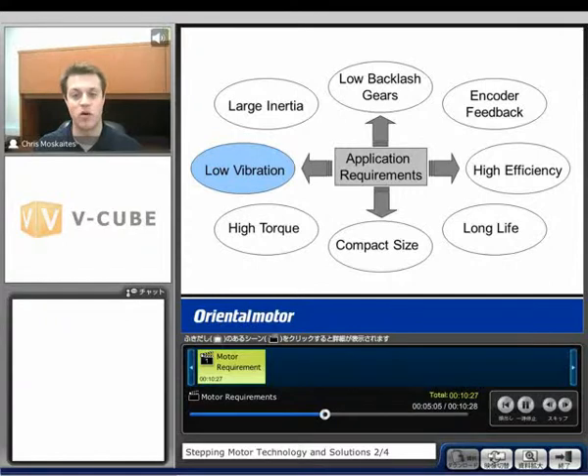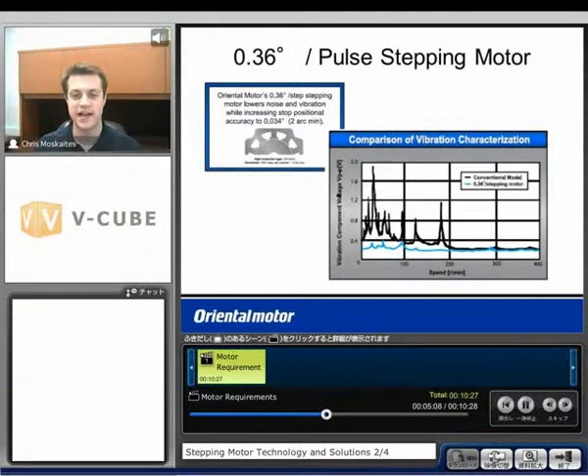Another application requirement might be low vibration. We discussed earlier that the 0.36 degree per pulse stepping motor — because we're rotating such a small degree per pulse — gives much lower vibration compared to the conventional model, especially at lower speed ranges. In the resonance range, our conventional model reaches a maximum of almost 2.0, while the 0.36 degree per pulse stepping motor stays well below 0.4.